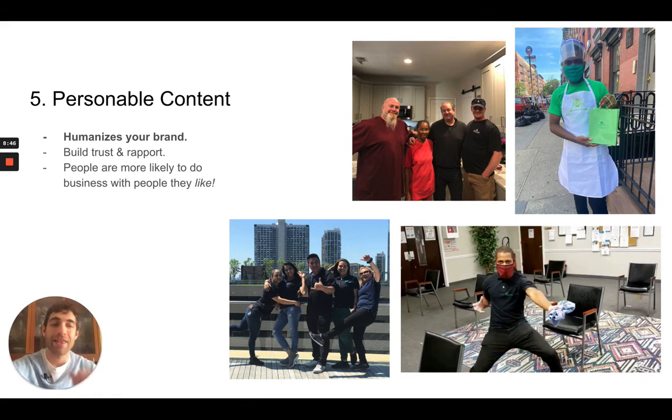So that's pretty much it, guys. Start utilizing all five of these pieces because I guarantee it's going to help your marketing efforts.